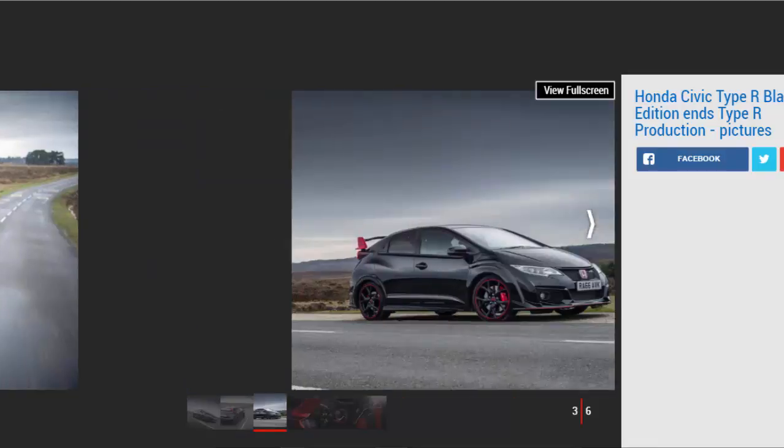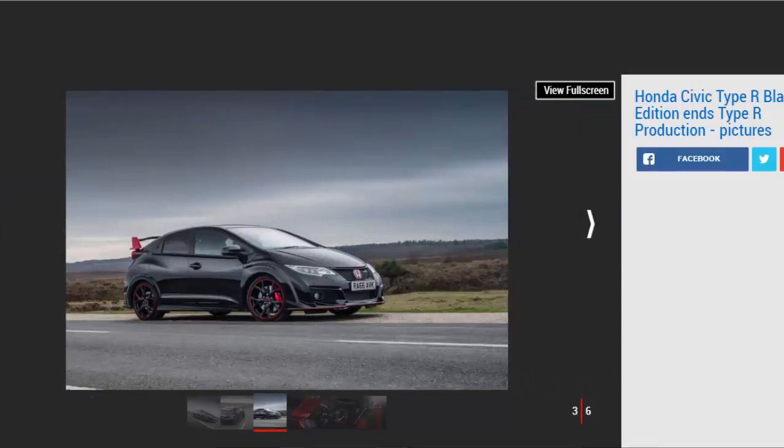Unfortunately, the extra red paint doesn't add any extra horsepower — not that the fastest Civic needed any. Under the bonnet sits the same 2.0-litre four-cylinder turbo churning out 306 bhp and 400 Nm of torque. Get off the line without any wheel spin — good luck — and it'll hit 0–62 mph in 5.7 seconds. Find a speed-limit-free stretch of tarmac long enough and it'll hit 167 mph, too.